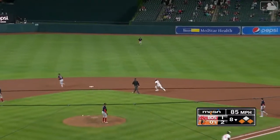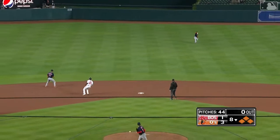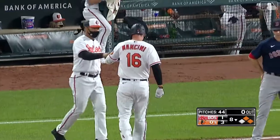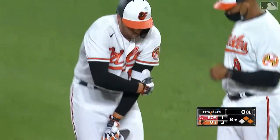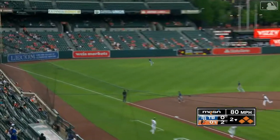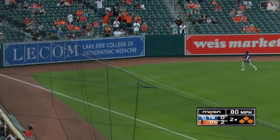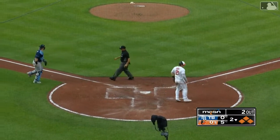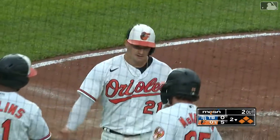Line drive, base hit — that'll get him home. Hayes around second, he'll hang on right there. And an RBI base hit for Trey Mancini. 2-1 to Mancini — hit hard down the left field line, that's a fair ball. Two runs are in. Hayes streaking around third, they're going to send him — he is in at the plate. Trey Mancini, three more RBIs.